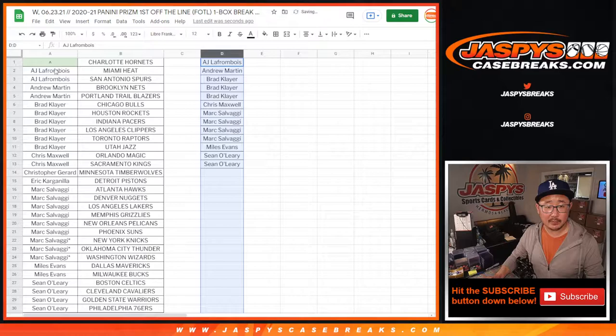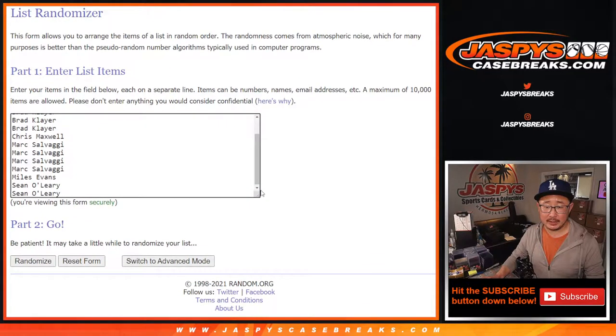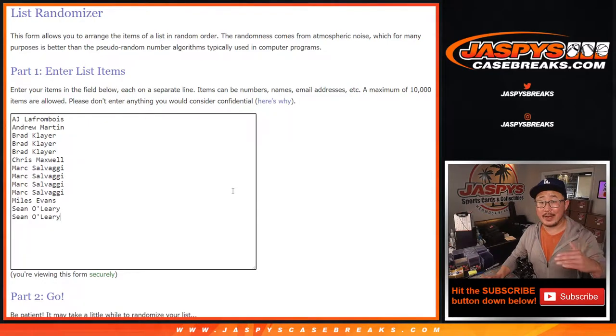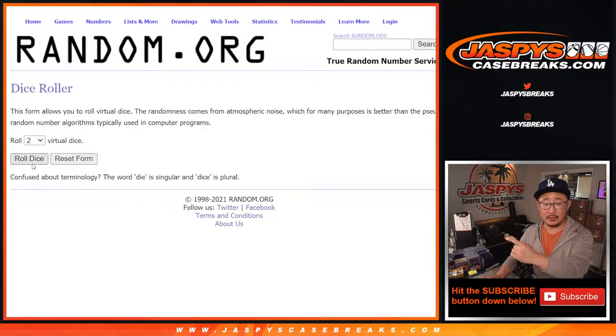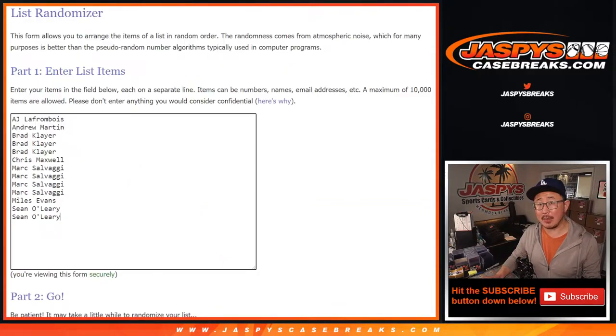Let's just once again spot check really quick: AJ, Andrew, Brad, Chris, Mark, Miles, and Sean. There's some fresh dice right there, there's a new list, and the name on top after 12 times — six and a six — name on top will get the Hornets in this one box break.